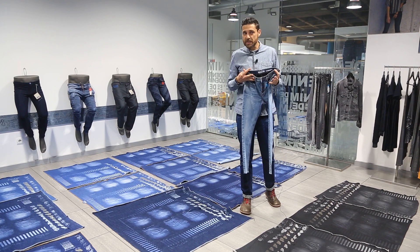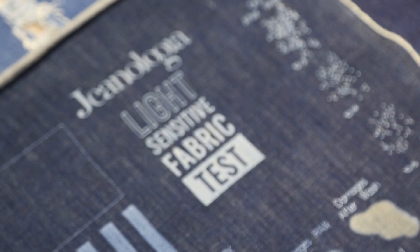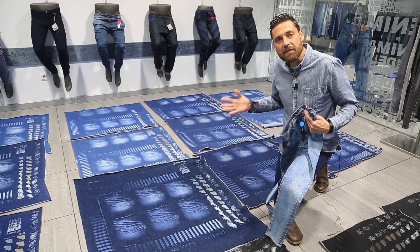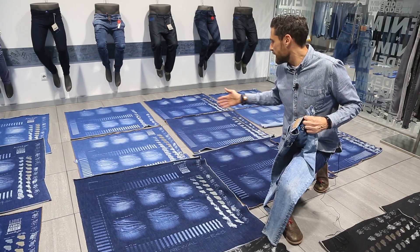And precisely to know this reaction, we have created the light sensitive fabric test to know the fabric, to understand its changes and to know the possibilities that it offers to us.